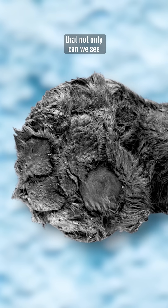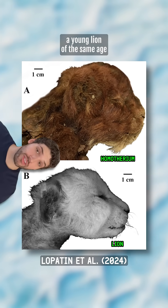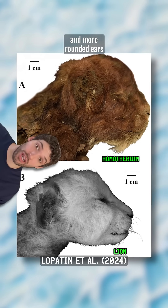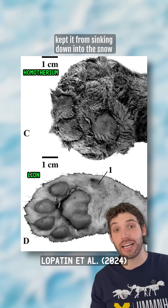The remains are so pristine that not only can we see its little toe beans, but even its whiskers are relatively intact. When compared to a young lion of the same age, it not only had thicker, denser fur, but it also had smaller and more rounded ears to retain heat more effectively. And its wide paws and square-shaped toe pads kept it from sinking down into the snow.